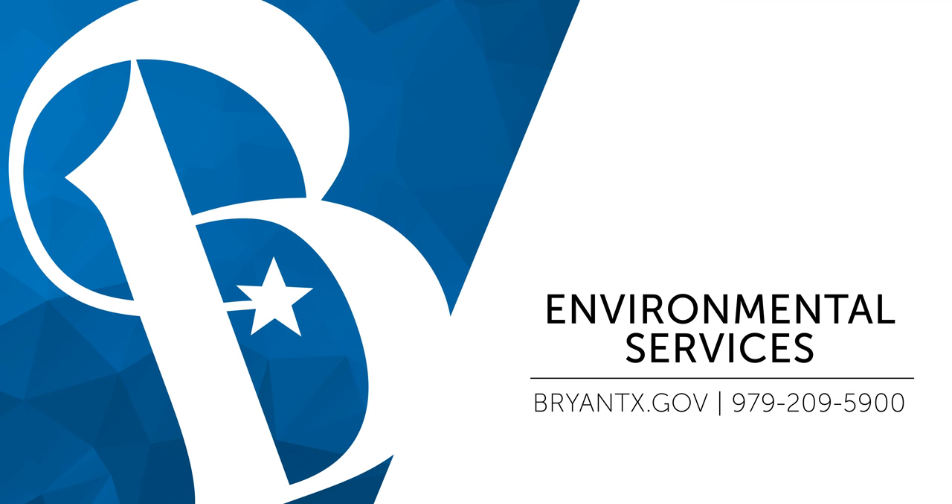I would also encourage you to use the City of Bryan website and also the City of Bryan Waste app, which is Bryan Waste Works.